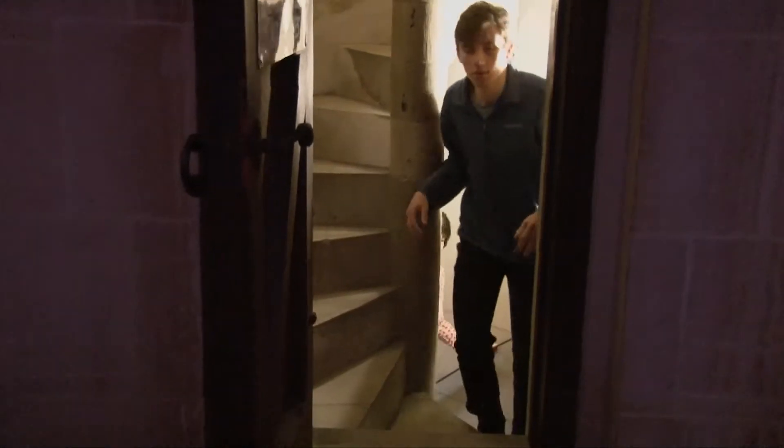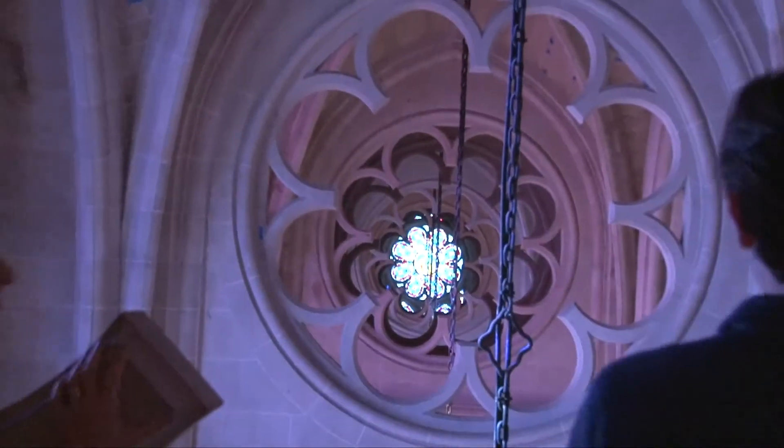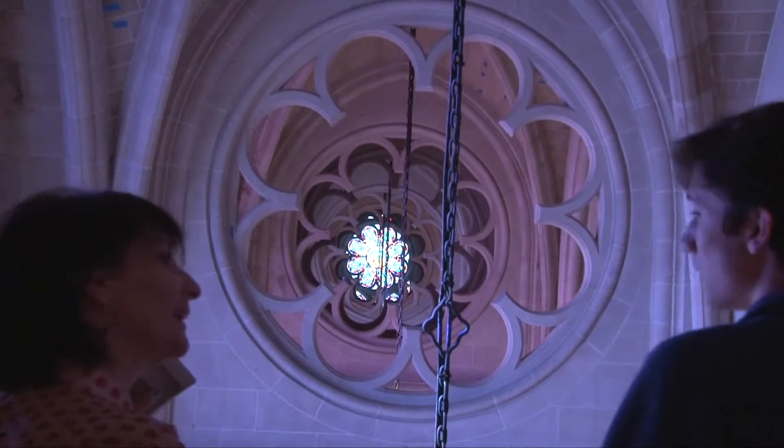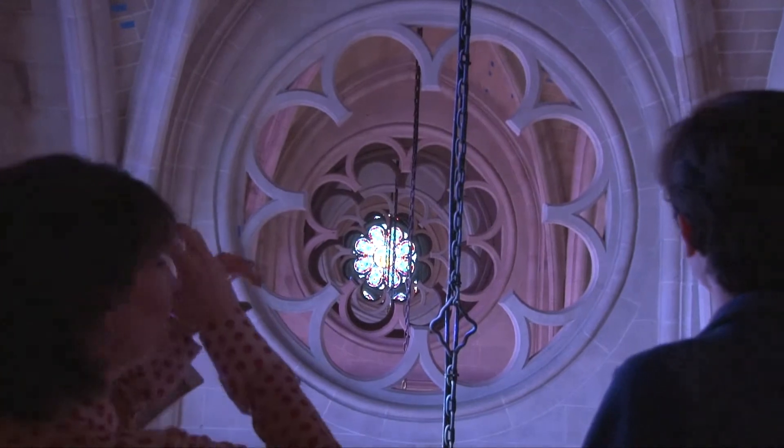From there we ascend further. And this is the highest level inside the cathedral — the upper clerestory area. This beautiful, beautiful area in which you can really sense the height of this cathedral.